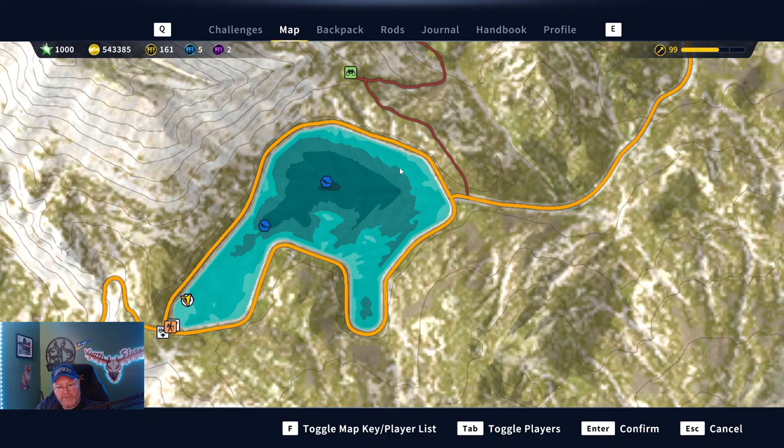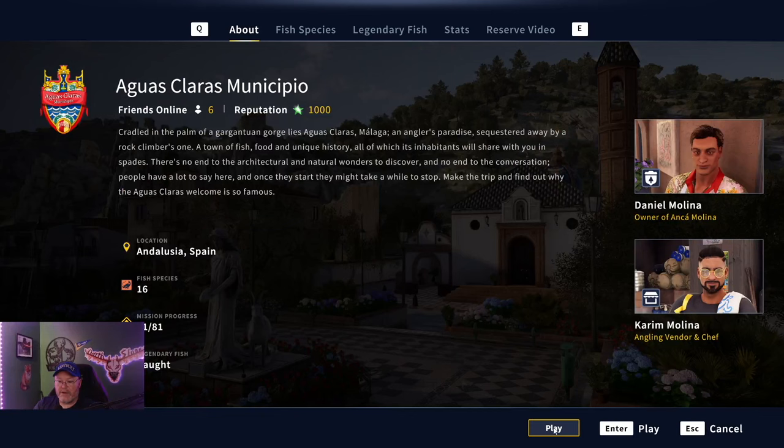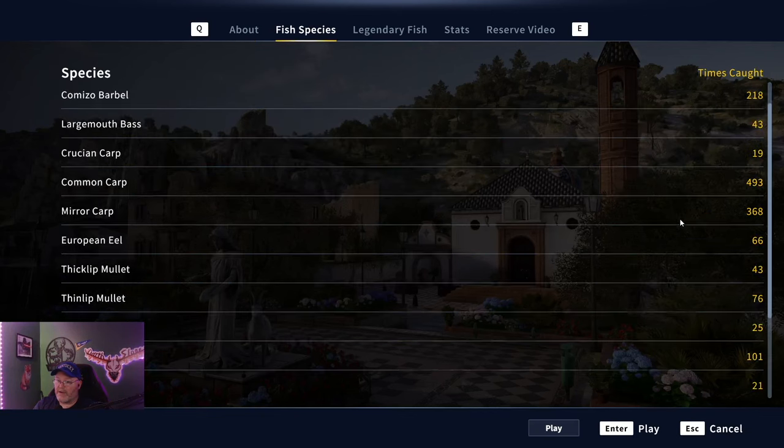Let's look at how many fish it took me to get two diamond brown trout. When you choose your map before hitting play, if you go to Fish Species it shows how many you've caught of every fish. Looking at brown trout — 42 brown trout total and I have two diamonds. The mirror carp I have 368 caught and only one diamond. Common carp almost 501 caught. So 42 total brown trout and two are diamonds — pretty good odds, and we caught those within 17 minutes of each other.